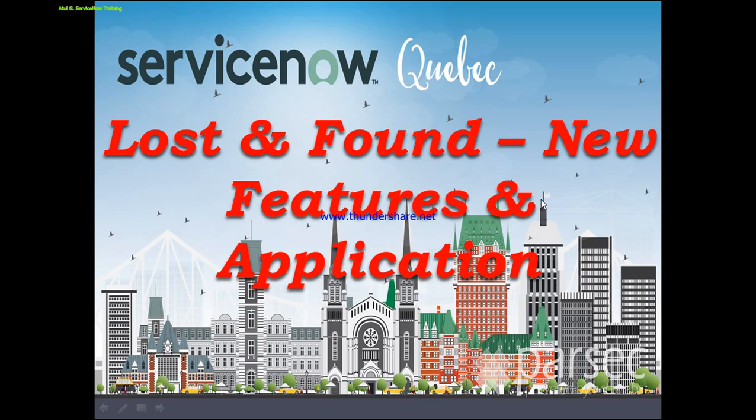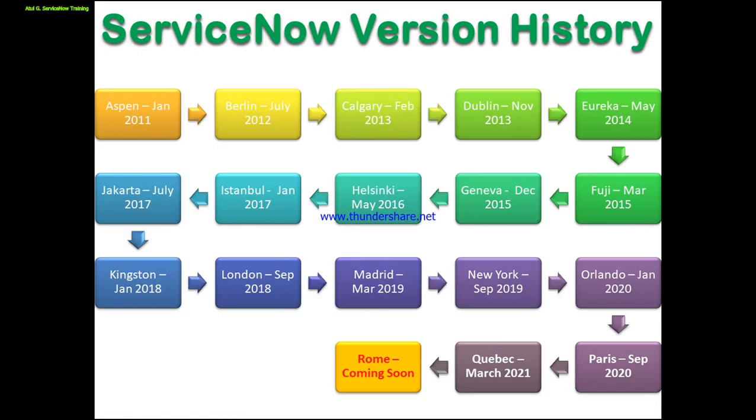In this video, we will mainly discuss the new features and applications which have been introduced by ServiceNow in the Quebec release. So let's not put more time on the introduction part and go to the next slide.